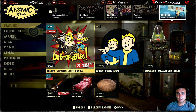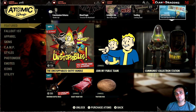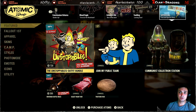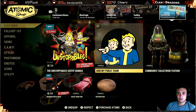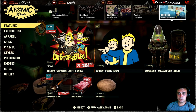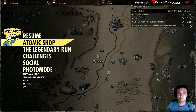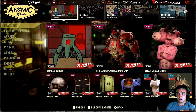This bundle also returns to non-Fallout First members. I remember buying it at a 50% discount back in my PC days. These outfits are really old and I would highly recommend waiting for them to come back with a bigger discount.